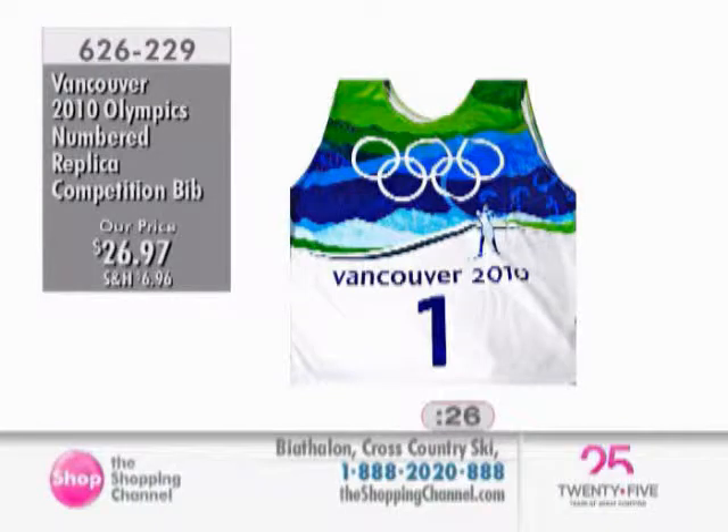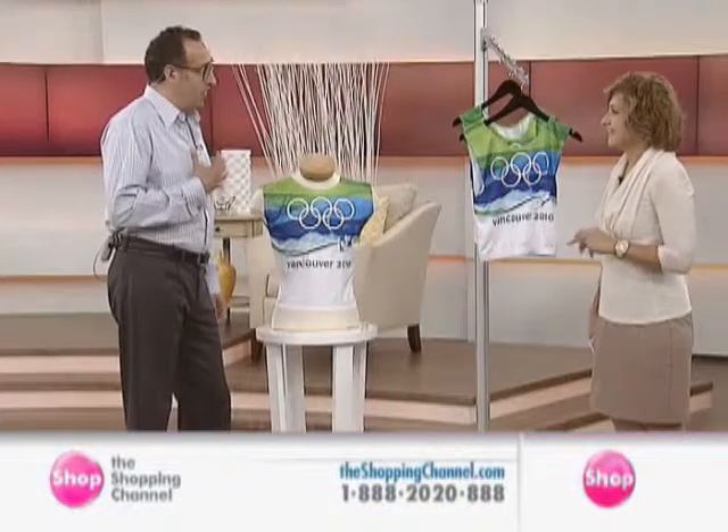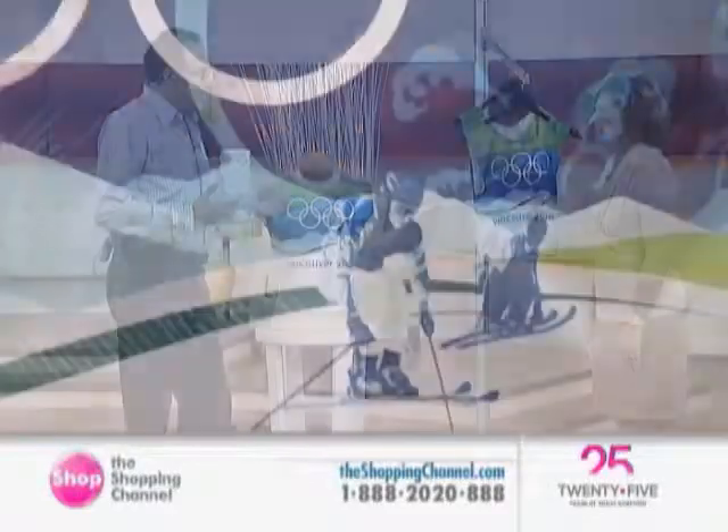That's item 626-229, the 2010 Olympic numbered replica competition bib. We also have a plain bib that we're going to be talking about, coming up next — that is 626-230. This is one of the most cherished souvenirs that any athlete can keep — really, it's the uniform, what they're wearing, what they're winning with. It's so important to them that they want to keep the ones that they competed with. Those are ones that are cherished. They put those on for their country, themselves, and it embodies everything that they've ever done in their life to that point. So when you have one of these, it means something.